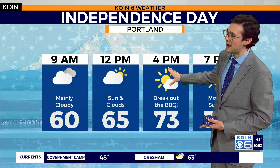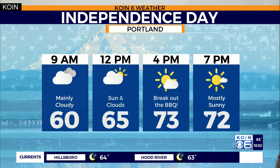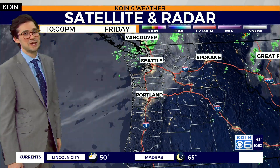So for tomorrow, if you have some things planned: the morning hours about 60 degrees. You can see by noon at 65. Fewer clouds as we go into the afternoon by 4 p.m., with temperatures likely in the lower to mid 70s. We'll break through the clouds, then we can break out the barbecue and should have a really nice second part of the day.